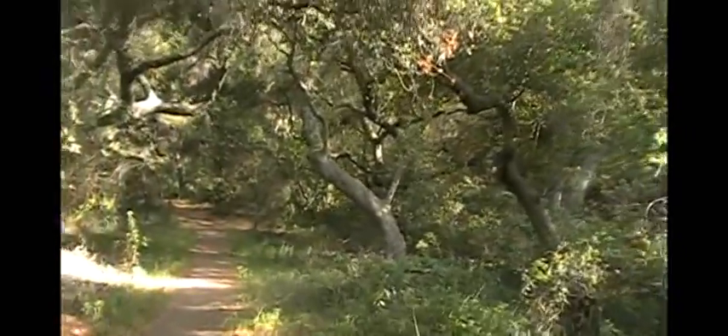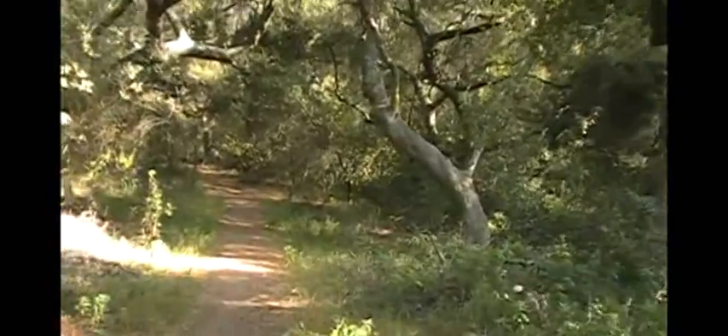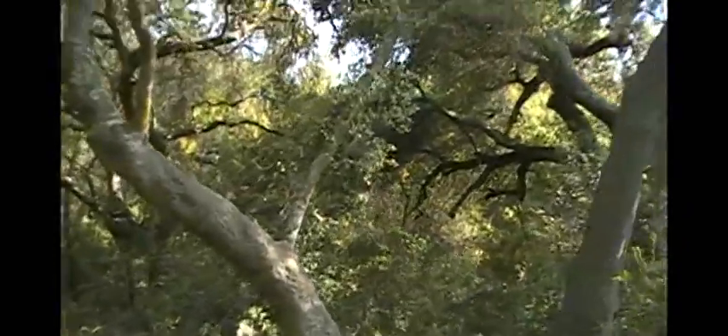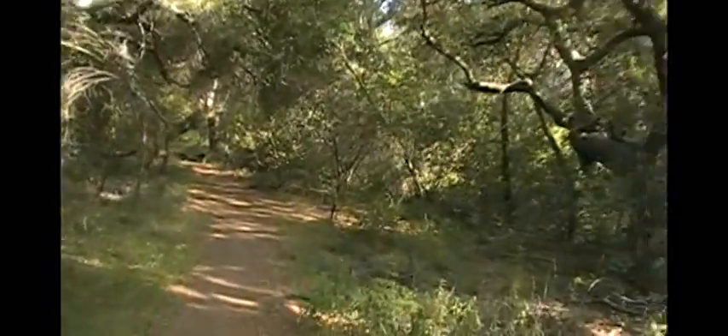Now 15 minutes down the trail. It's pretty much just going down, across that bridge, and about 5 minutes to come into this beautiful tree grove. Looks like mostly oaks — a nice shady area. Looks like it would be a good place to camp.